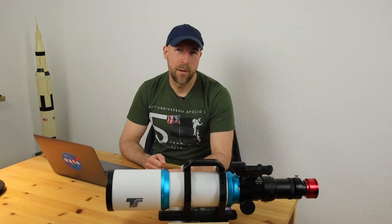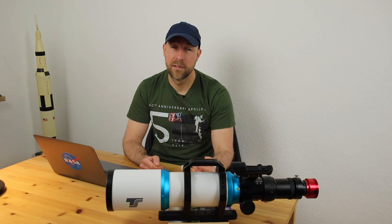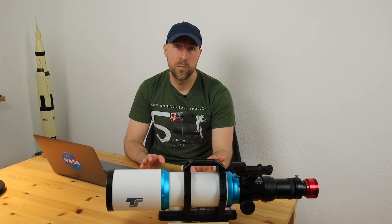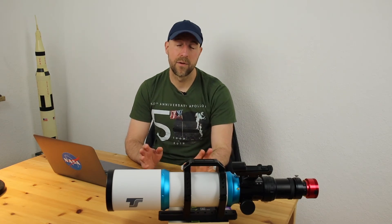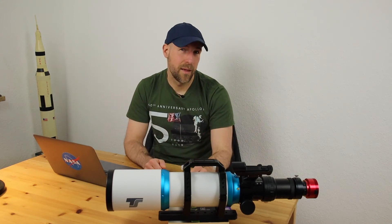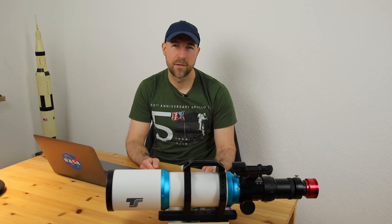For this target my camera gain was set to 260 and the exposure time per subframe was 50 seconds. I imaged over a period of about 11 nights, and seven of them were almost perfect — almost no moon and the deep sky object was quite far from the street lantern and traffic light, giving quite high contrast.